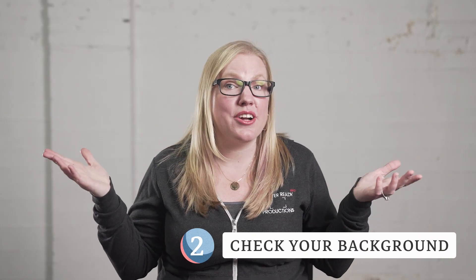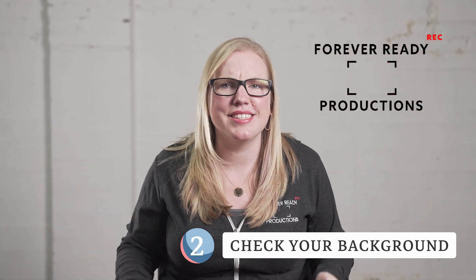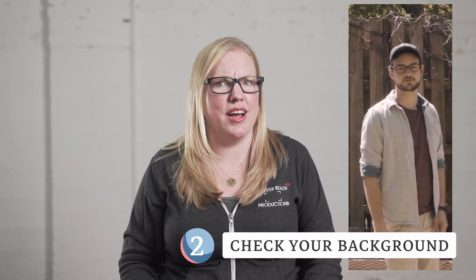Number one: plug in — yes, to an ethernet cable. This is key to your success because if your internet goes out, no one can see or hear you. Two, check your background. Is it distracting? Does it tell a story, or could someone accidentally make an appearance in your shot?